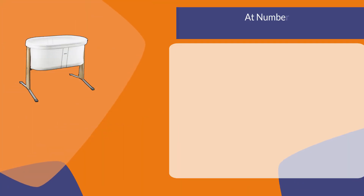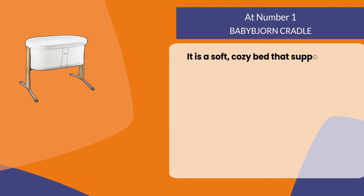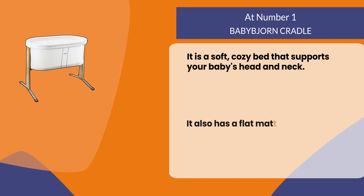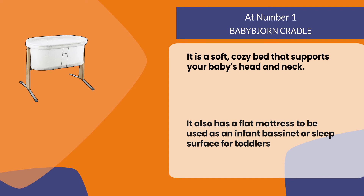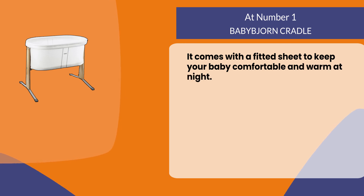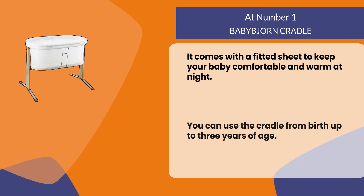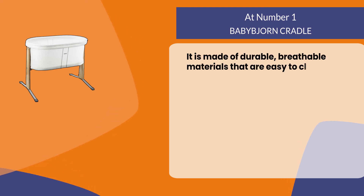At number 1: the Babadjorn Cradle. It is a soft, cozy bed that supports your baby's head and neck. It also has a flat mattress to be used as an infant bassinet or sleep surface for toddlers. It comes with a fitted sheet to keep your baby comfortable and warm at night. You can use the cradle from birth up to 3 years of age. It is made of durable, breathable materials that are easy to clean.